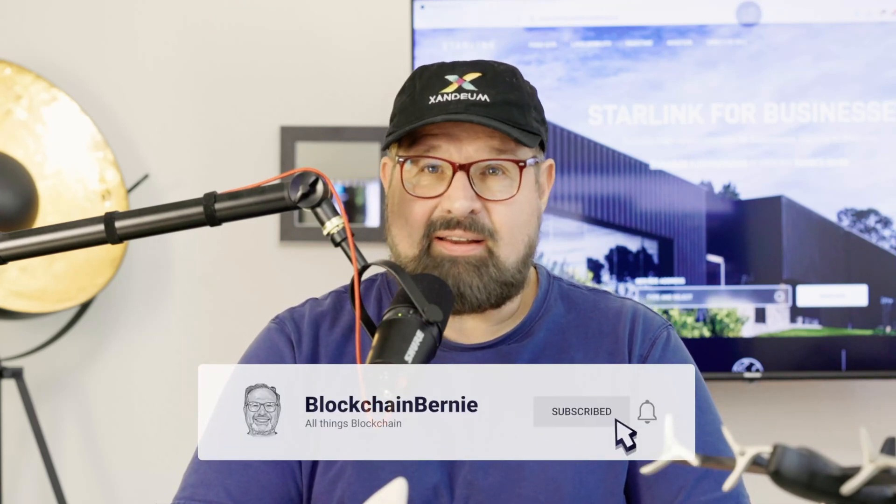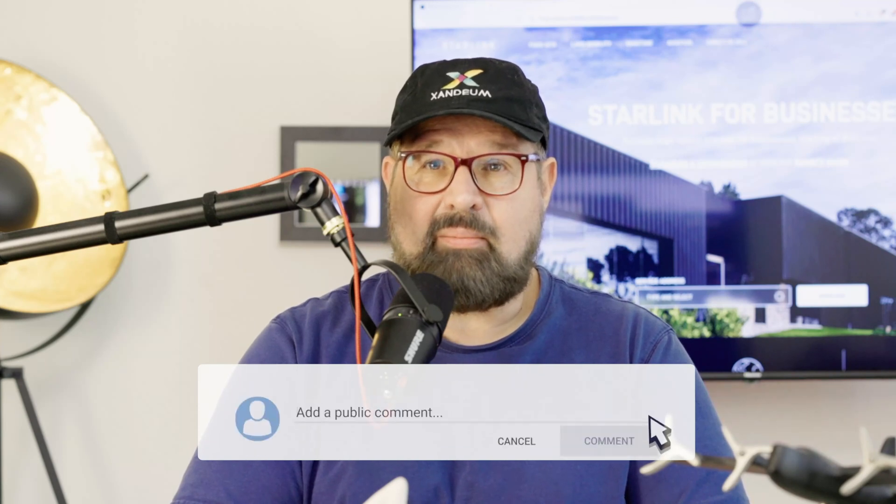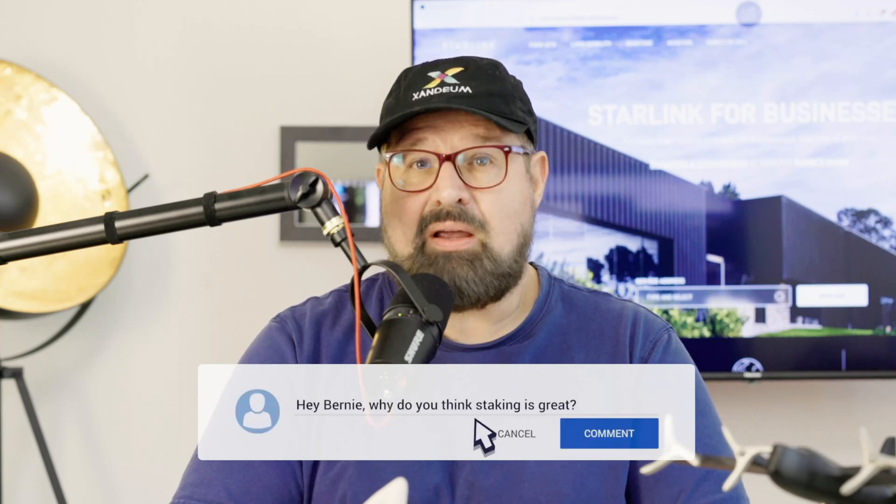That's the limitations and my experience with Starlink, and my opinion on whether you can run a validator on it. If you have any questions or experience with Starlink or running a validator on devnet, please leave your comments below. Thanks so much for watching. Catch you later. Peace.